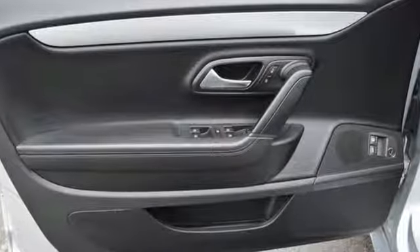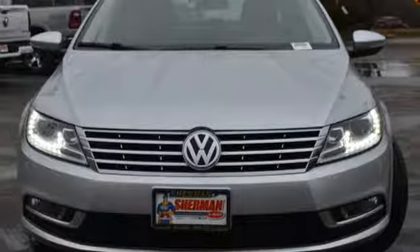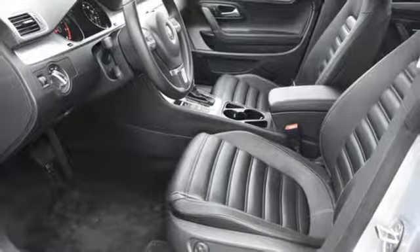Bluetooth wireless audio streaming, power heated mirrors, climatronic dual zone climate control, auto dimming rear view mirror, front heated sports seats.